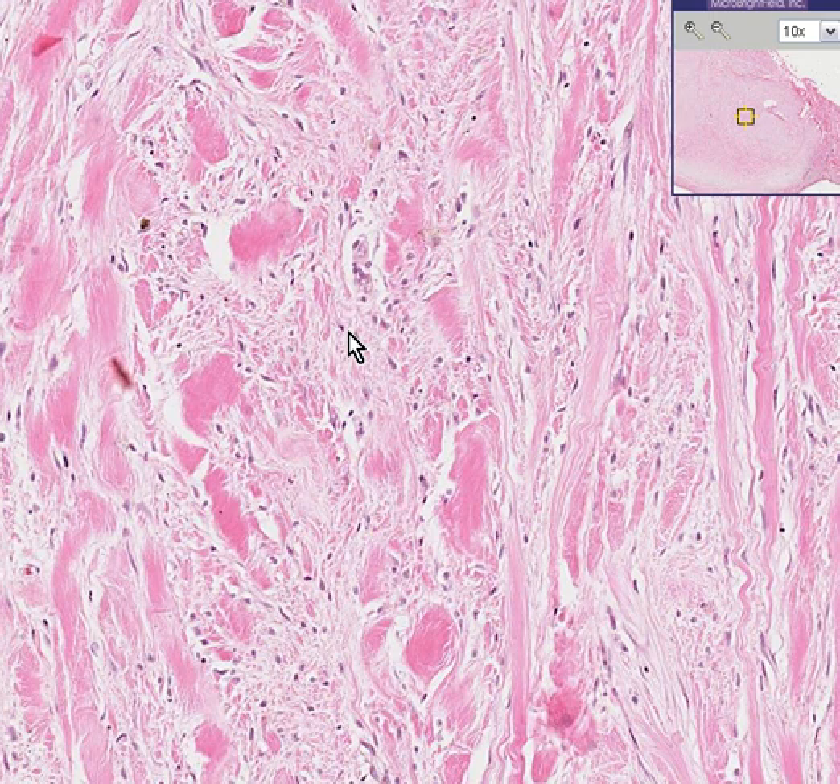If you ever see somebody walking down the street with a big rubbery, lobular fibrous nodule on the ear — especially if the ear has been pierced — you can bet that's a keloid. Or if you have surgery and the scar is really thick and ugly, you could probably bet that that's a keloid as well.